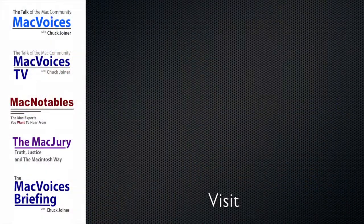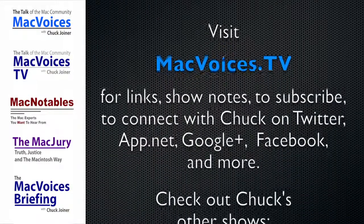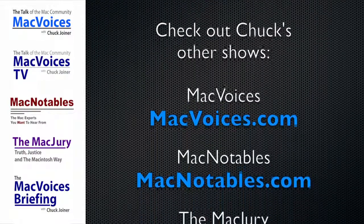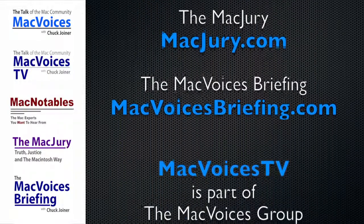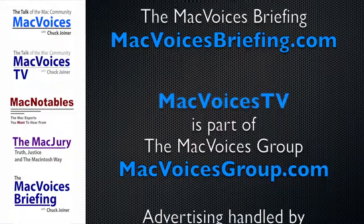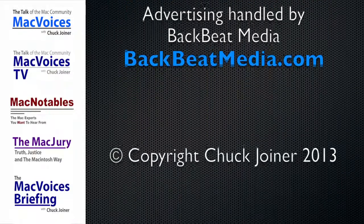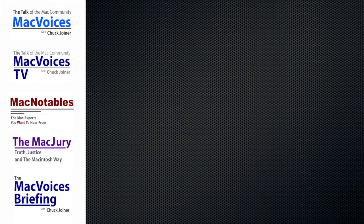Fred, thanks so much. Thank you very much, Chuck. Folks, we'll be back with more soon from CES in Las Vegas. I'm Chuck Joyner, and this is Mac Voices. Mac Voices TV is part of the Mac Voices Group at macvoicesgroup.com. Advertising handled by BackBeat Media at backbeatmedia.com.